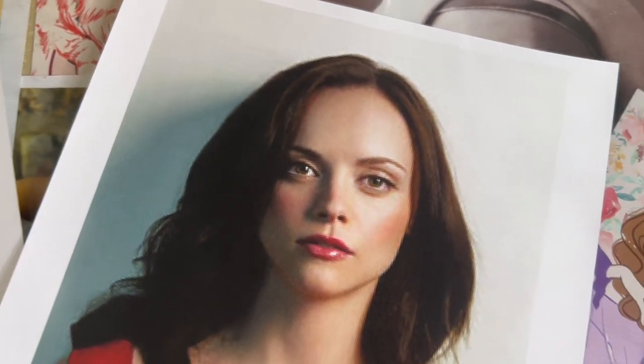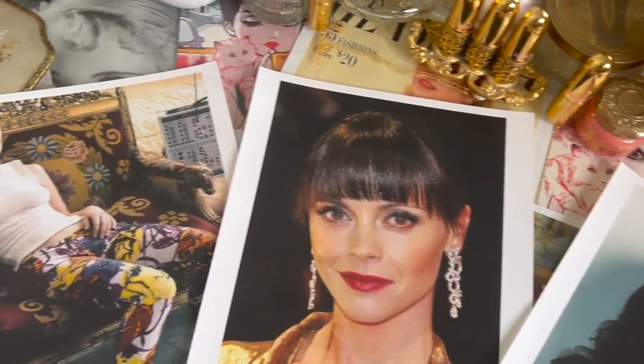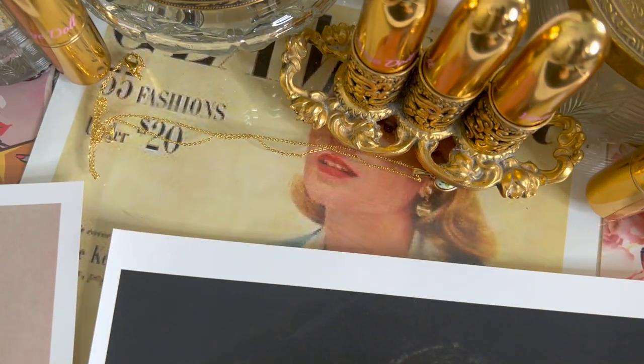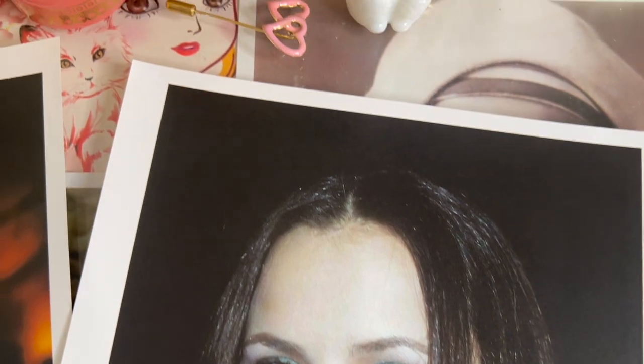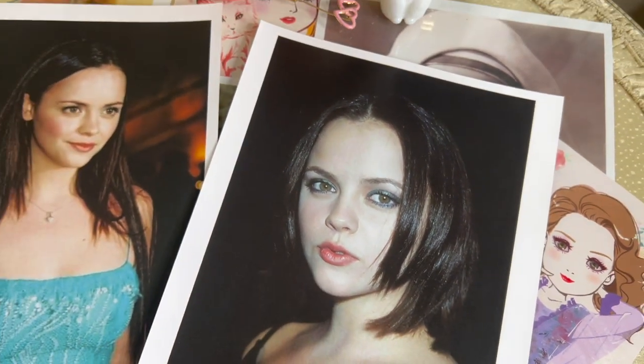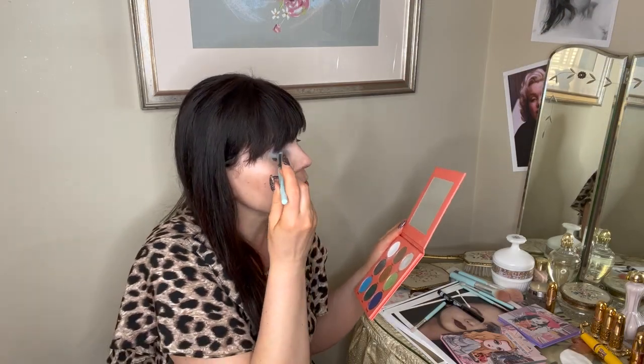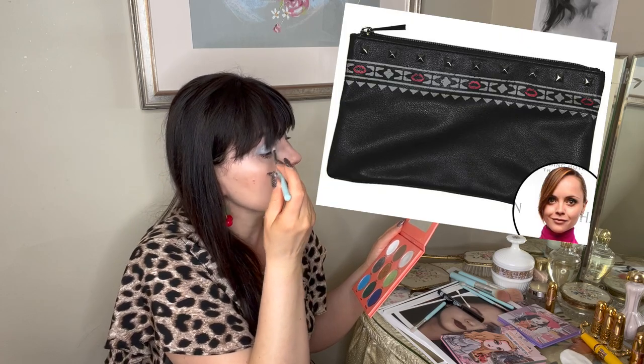Christina Ricci ended up getting married in 2013 and divorced in 2020, and she got a restraining order from her first spouse James Hedgarden. He was prohibited from seeing her and her son Freddie, born in 2014, and was required to stay at least 100 yards away from her. Her suit claims she was subjected to serious physical and emotional abuse beginning as soon as she became pregnant, continuing in front of their child. She said she found herself trapped in the house and understood she wanted to terminate the marriage. Besides her personal struggles, Christina Ricci has become a beauty symbol, known for her gothic qualities and pale, snow-white skin.